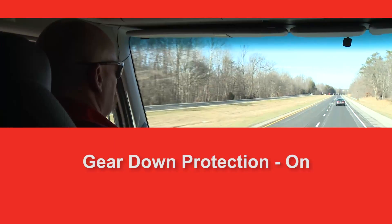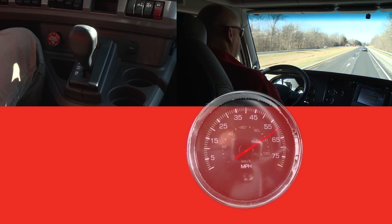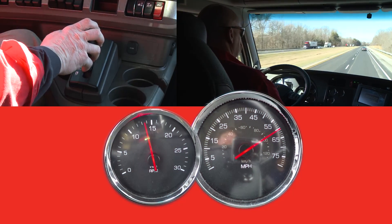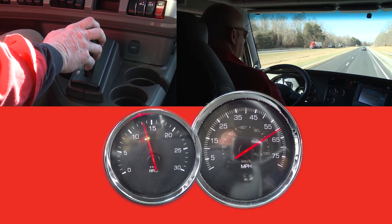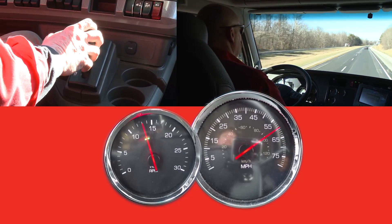Gear down protection is a feature designed to encourage the driver to stay in the top gear. In this example, we'll see that as the driver is shifting up through the transmission, he gets into ninth gear and tries to bring the vehicle on up to set speed while staying in ninth gear.